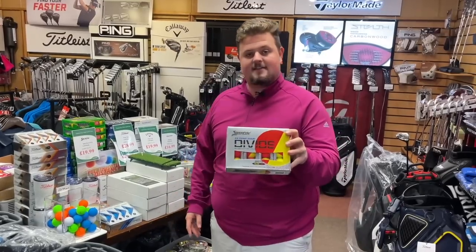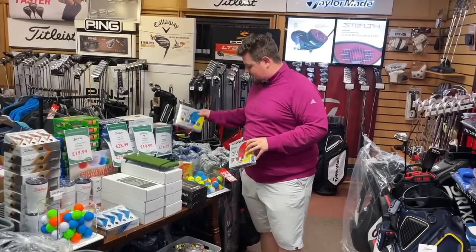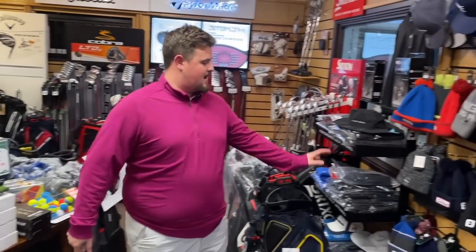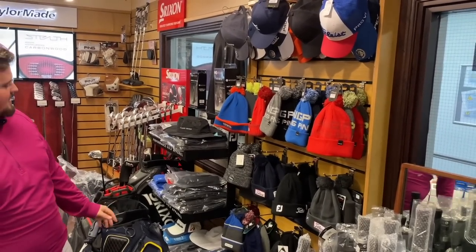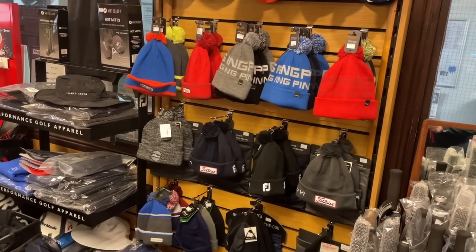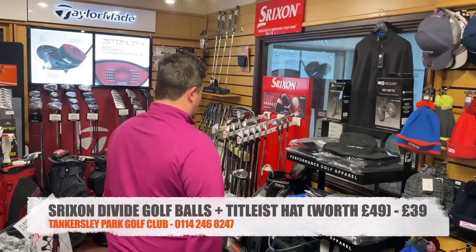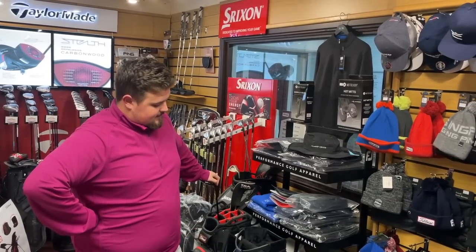One more — the Callaway Divides balls. A lot of men have been looking for these. All football colors — red and yellow, blue and yellow, blue and orange. A dozen Divides balls plus any one of the winter hats on the wall — your choice of color — for £39 delivered. That's £10 off, posted. You cannot whinge at that.